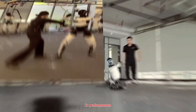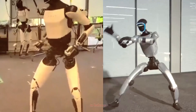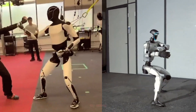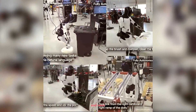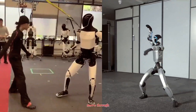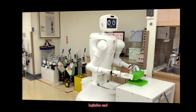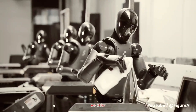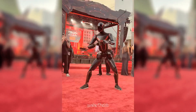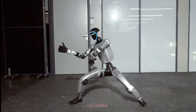These kung fu performances aren't just about entertainment — they're about mastering the human form. To balance, predict motion, and react to real-world physics are among the hardest problems in robotics. And once robots can do this, they can work safely with humans, move through complex environments, and even assist in healthcare, logistics, and rescue missions. The kung fu you see today is tomorrow's robotic coordination system.